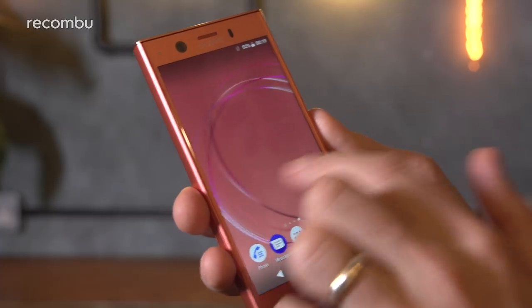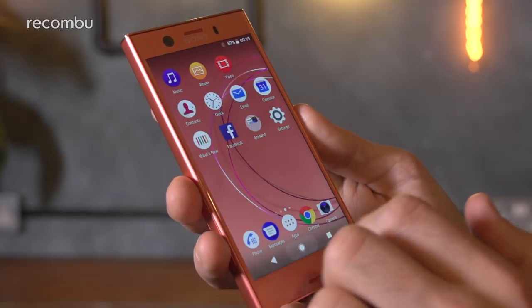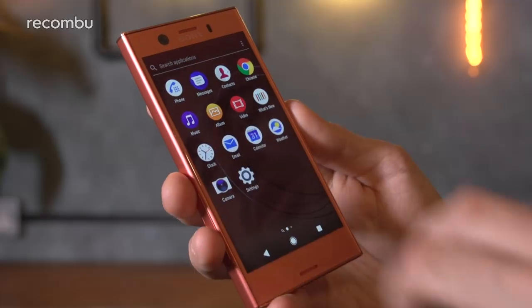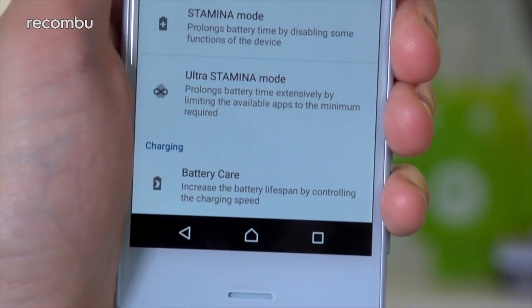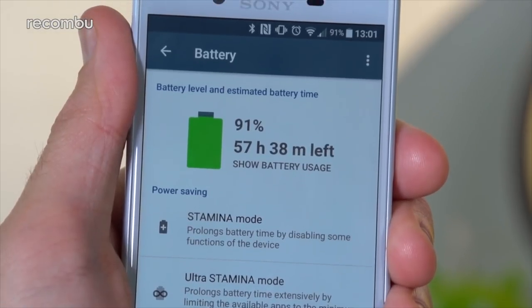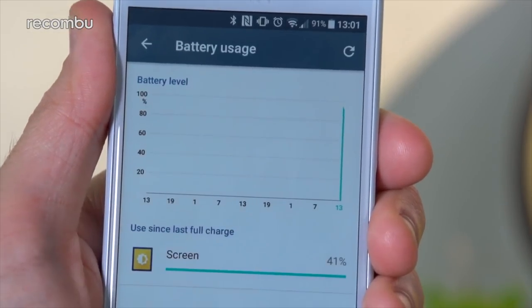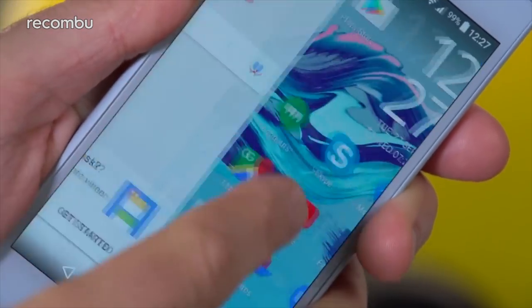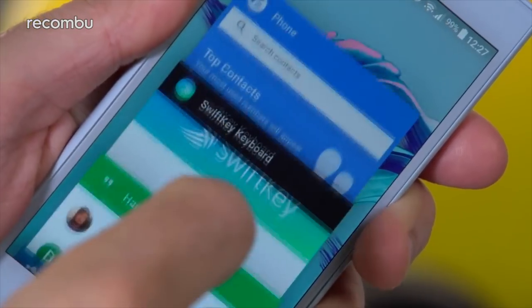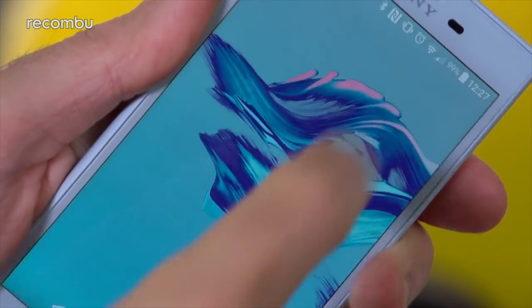You also get strong energy efficiency despite the power on offer, along with support for Cat15 LTE, meaning peak download speeds of up to 800Mbps. As for battery life, the Xperia X Compact impresses with an average of 36 hours of use per charge. If you're restrained with the media streaming and the rest, you can even make it to a full two days, especially with Android Nougat's improved efficiency. That battery tech means there's been no degradation over time either.